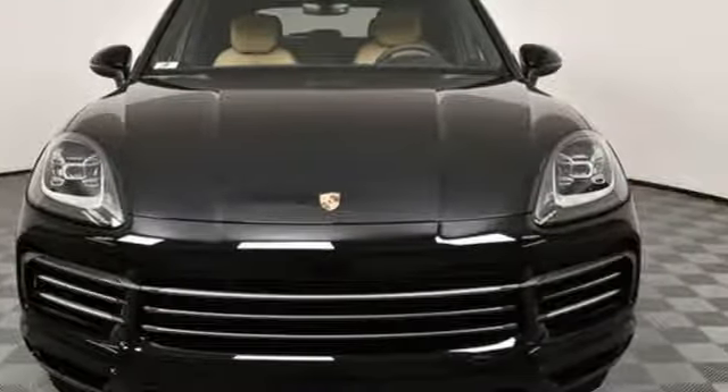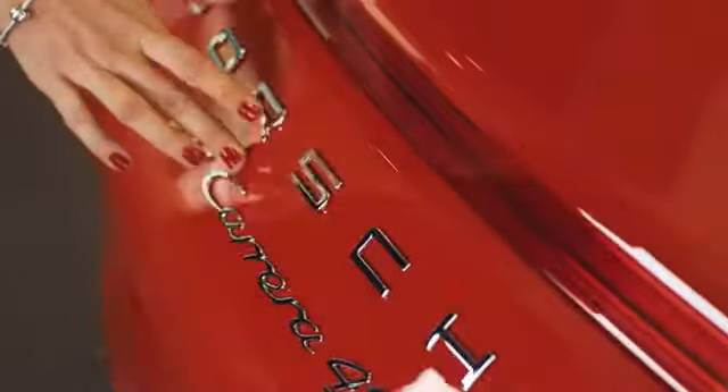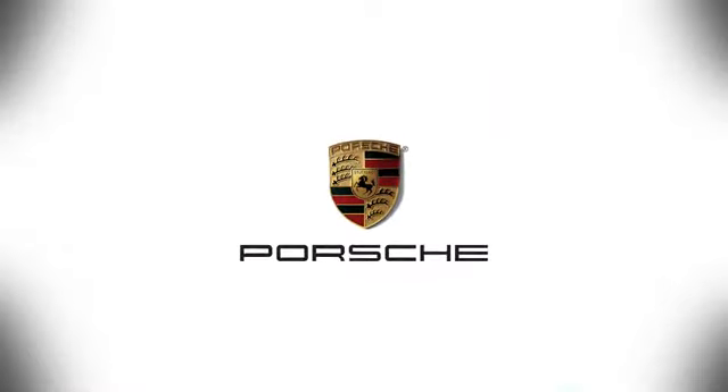You'll never know until you try. Test drive it today at Porsche Atlanta Perimeter, where we prove that buying a car can be a world-class experience. Contact Porsche Atlanta Perimeter today. We're conveniently located inside I-285 on Peachtree Blvd.